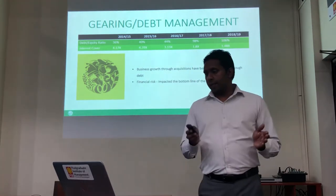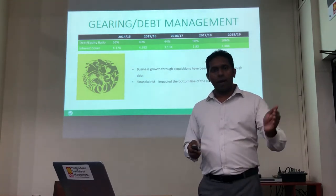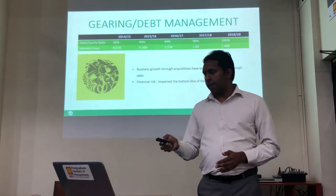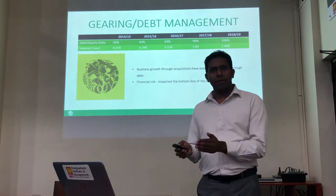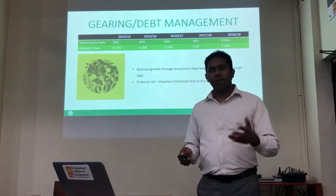As previously explained, their gearing at debt has been increased due to their aggressive acquisition strategies, which have been funded with debt finance, and their gearing ratio has been considerably increased. Therefore, their financial risk has impacted both their profitability and operational results.